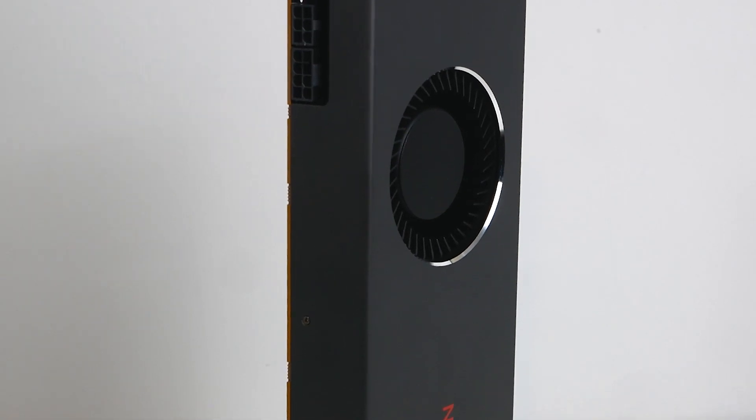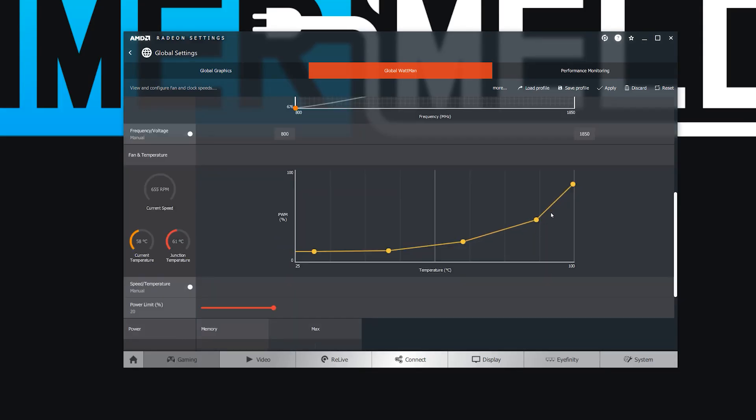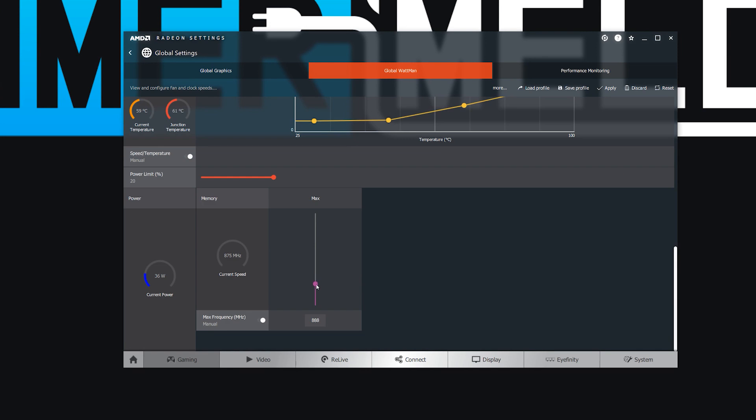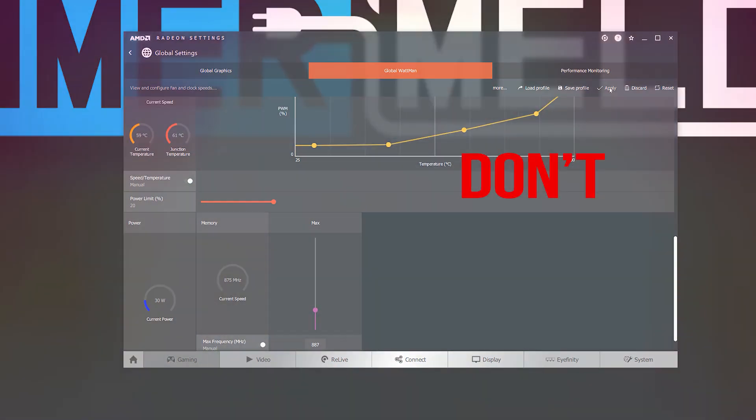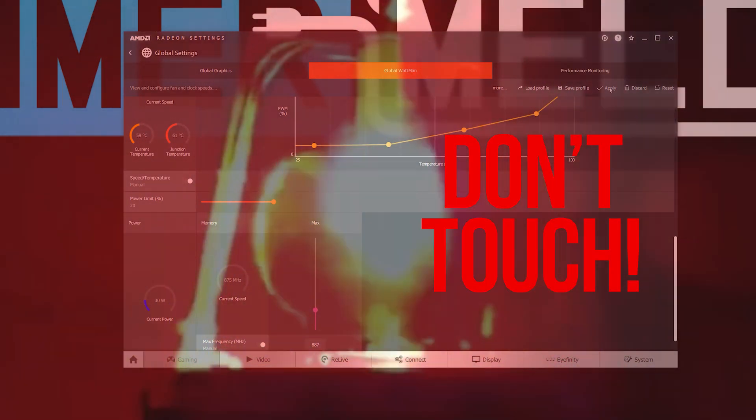In all seriousness, that's what you need to do. I've gone in and set the clocks as high as they'd go, played around with the voltages, fan curve, and memory overclocking. The memory really doesn't take all the overclocks — it crashes with just about any kind of overclock, especially when I have my voltages up.